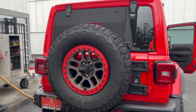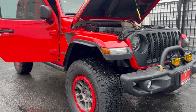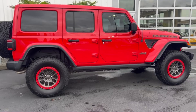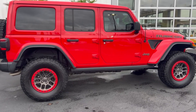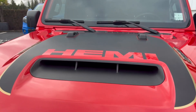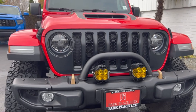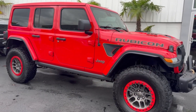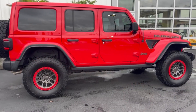Hello everyone, welcome back to the channel. Today we are going to be taking a quick look at this 2022 Jeep Wrangler Rubicon — but this one is the 392 with the Hemi V8 engine. This one in front of us today is equipped with factory options which cost over $8,040, making it a very expensive Rubicon 392.